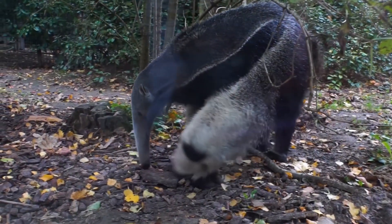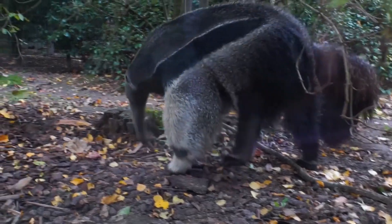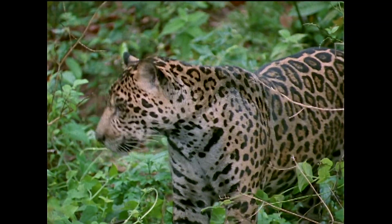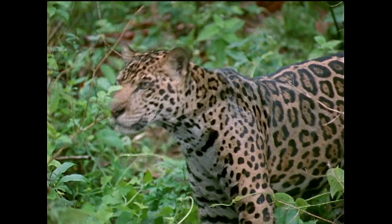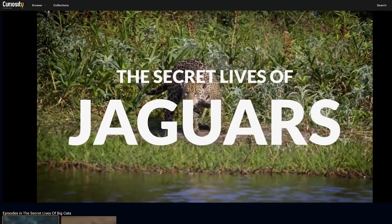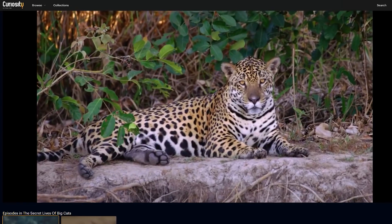But I hope I've given you all a newfound appreciation for these dorky little critters. If you're leaving this video wishing you learned a bit more about jaguars, I would recommend checking out The Secret Lives of Jaguars on CuriosityStream, which is part of a huge series about big cats in general.